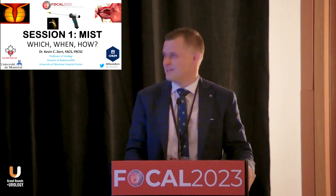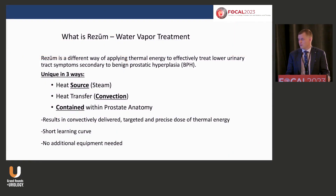Has anyone in the room done Rezum before? About a third. How many people are interested in Rezum? Not as many. Some of the pearls of water vapor therapy — you'll see it referenced in some of our guidelines. It doesn't say Rezum by name, but Rezum is the only technology that uses water vapor for BPH.